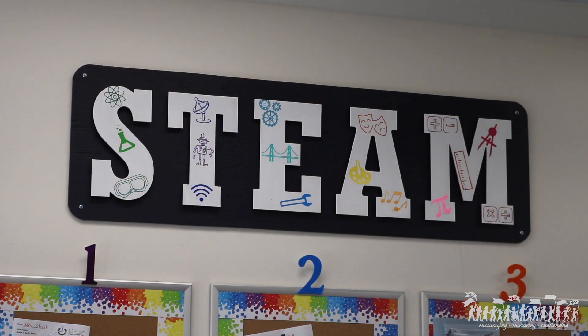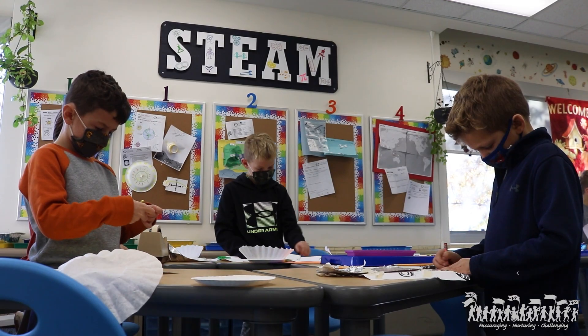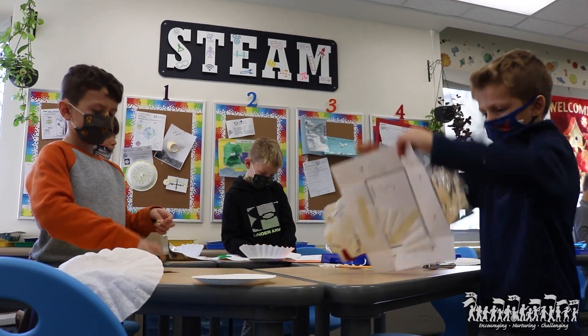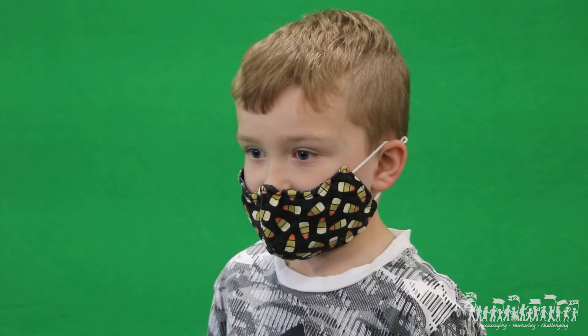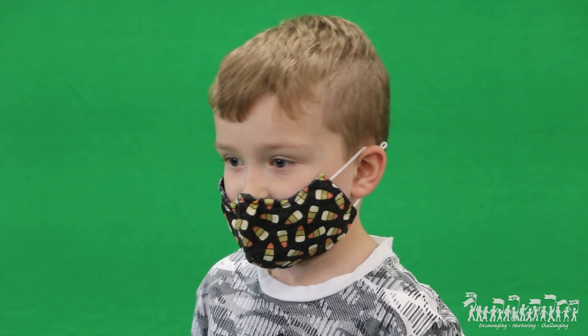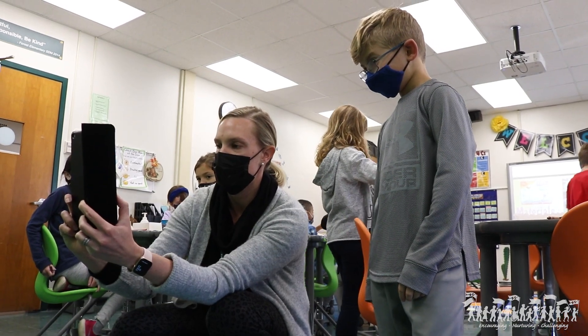We are certainly in a time where technology is huge. It's not going away. The kids are surrounded by it all the time. Where they typically are consumers of technology, being able to use technology as a production tool in schools gives them an opportunity to see it in a different light.